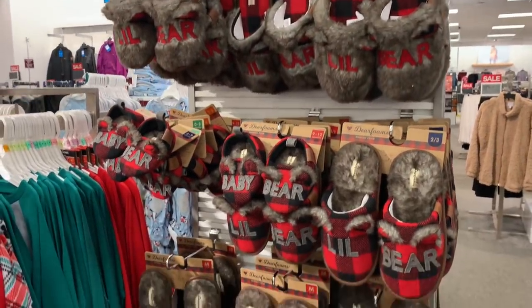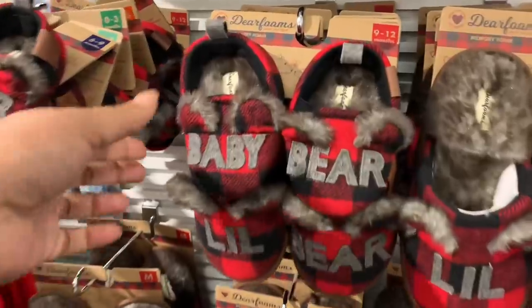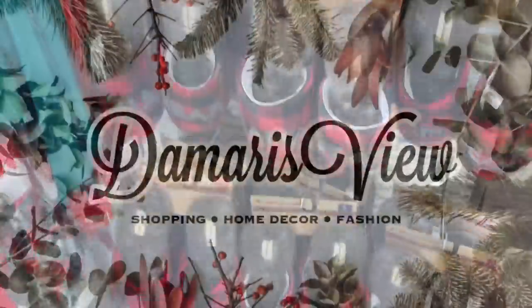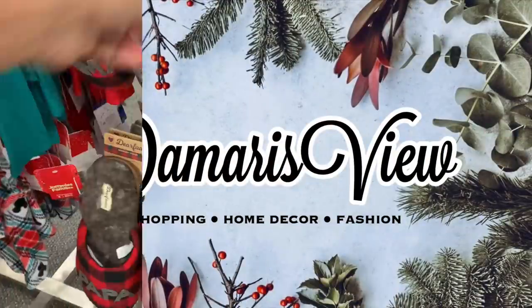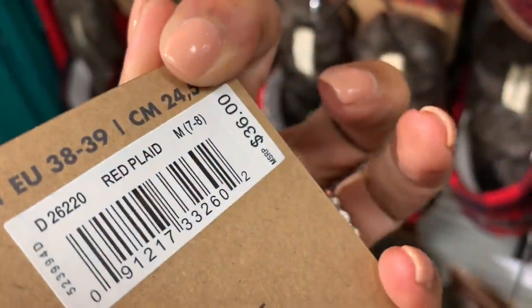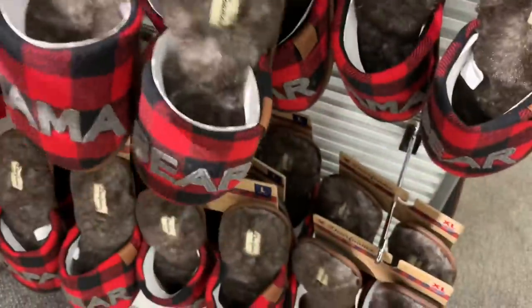Hello and welcome back to my channel. As promised, here is a Kohl's video. So if you love to shop, please subscribe, click the notification bell, share with your friends, and let's shop.